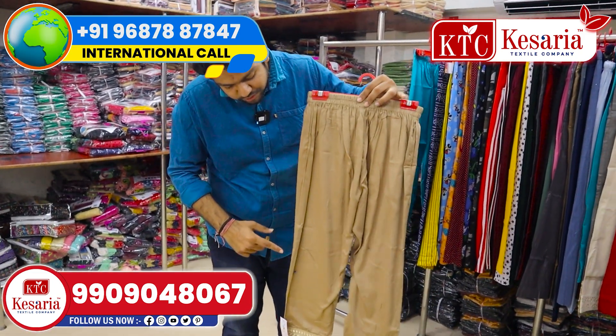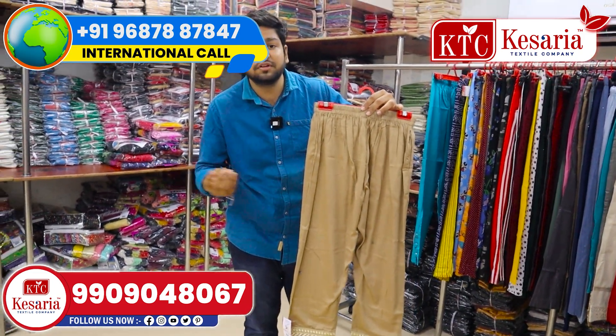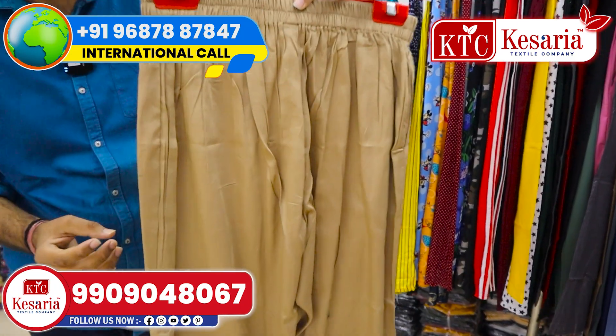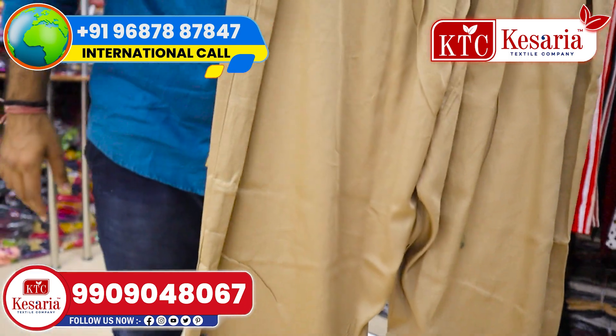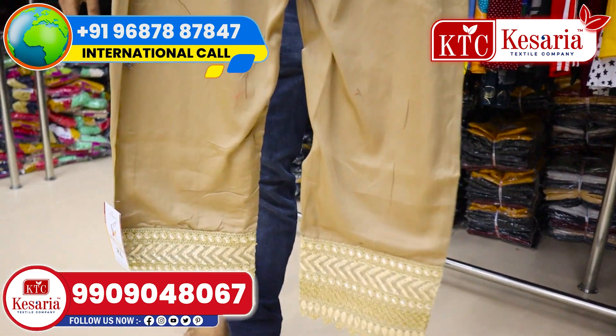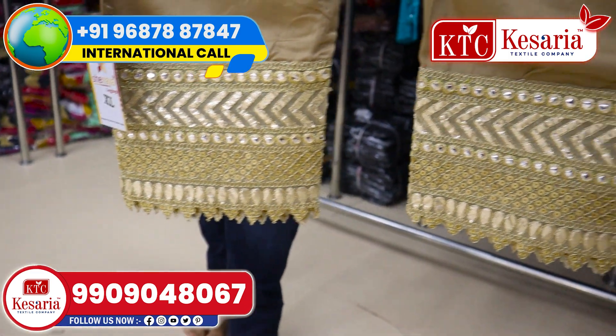This is a nice, super, unique kurtish. This is a nice, super bottom waist. You can see the contrast here — this is a nice, exclusive design.